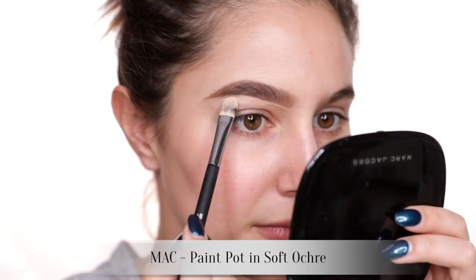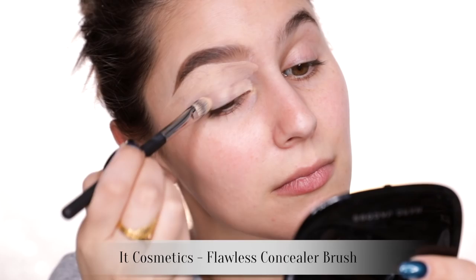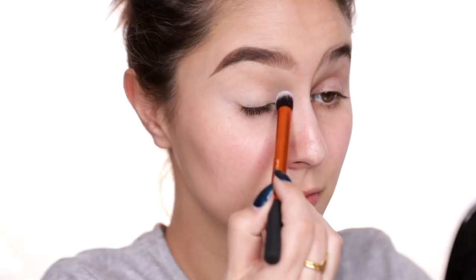Immediately, as soon as I put this product on, I remembered exactly why I stopped using it. It looks so incredibly dry on my eyelids, but it was too late to turn back. So we soldier on.